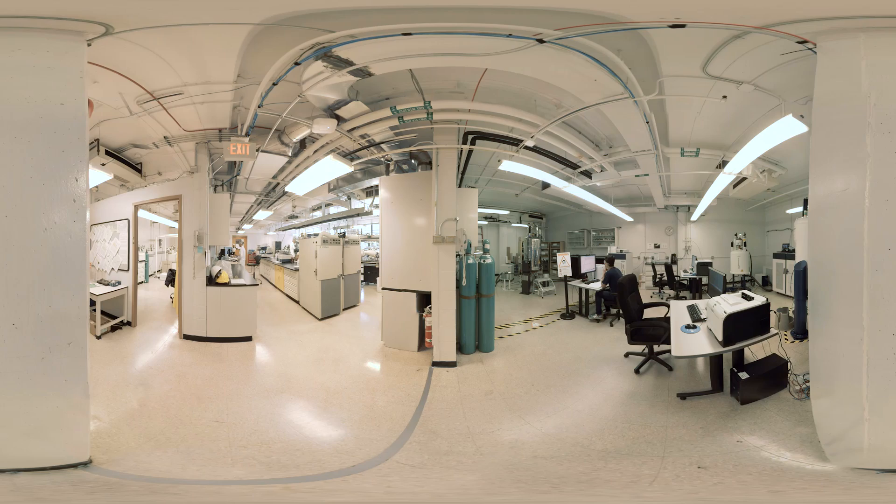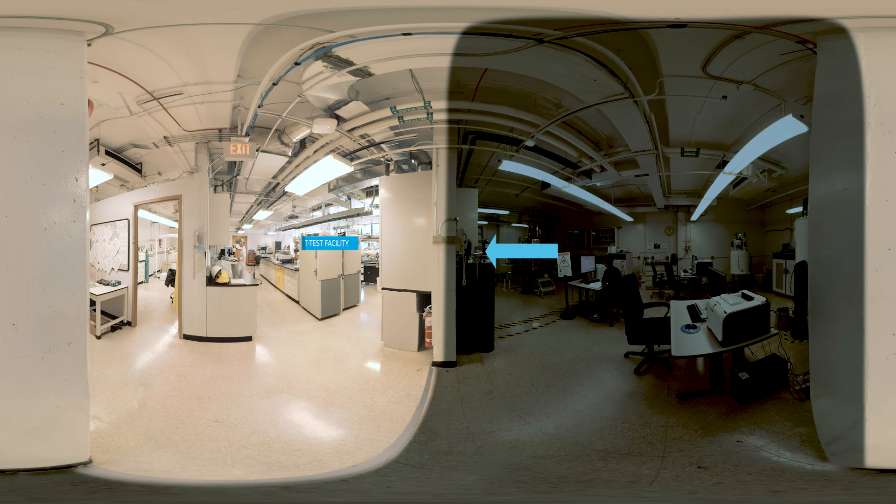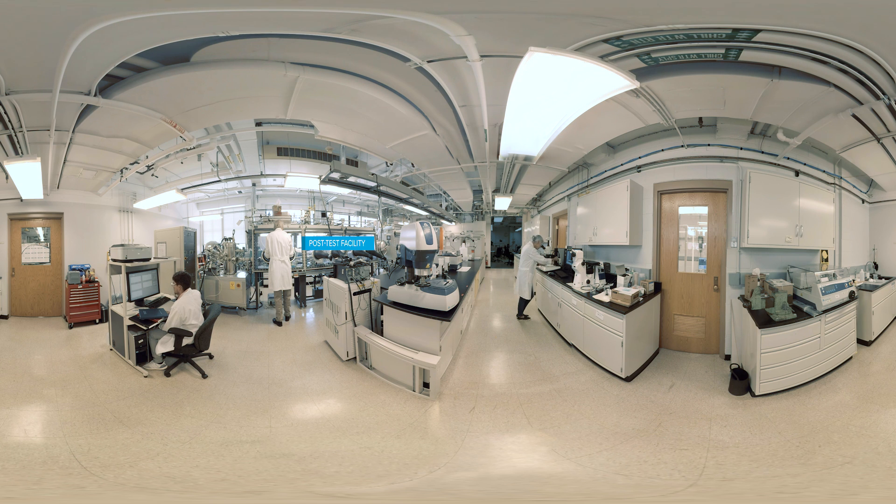When a battery does eventually die, it moves to Argonne's post-test facility for a formal autopsy. Here, scientists find the root causes of battery failure and develop ways to prevent it in the future.